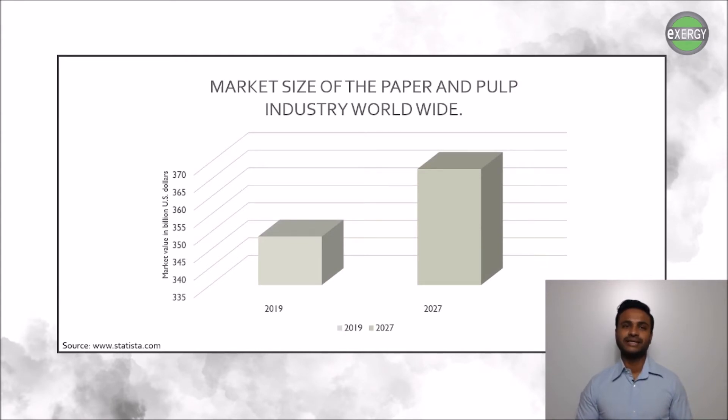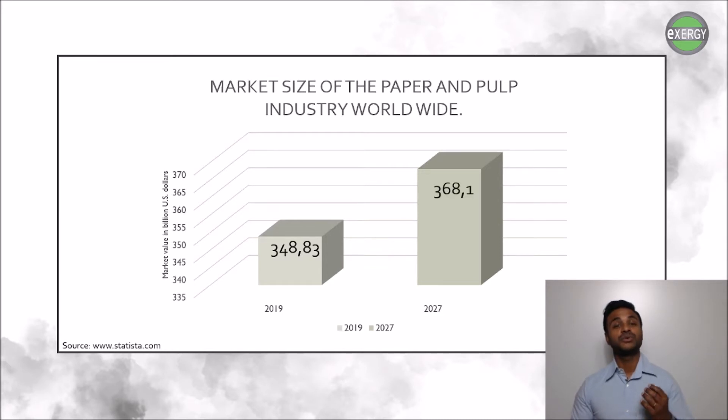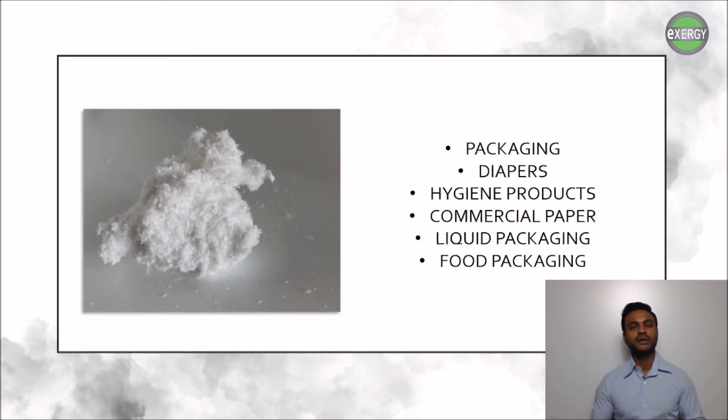If we look at the pulp and paper market size worldwide, in 2019 the global paper and pulp market size was valued at circa 348 billion US dollars and is expected to grow to a value of almost 370 billion US dollars by 2027.